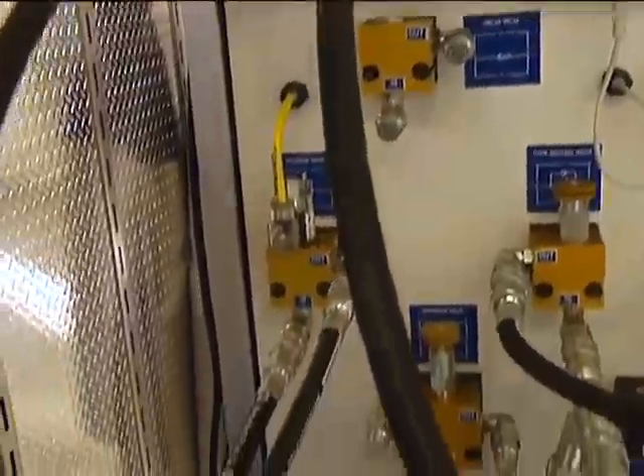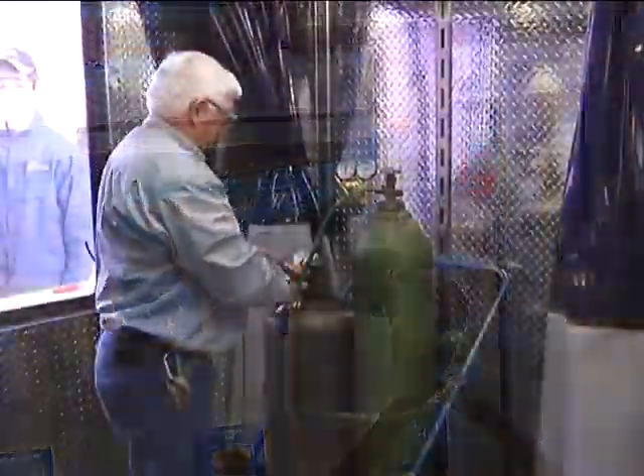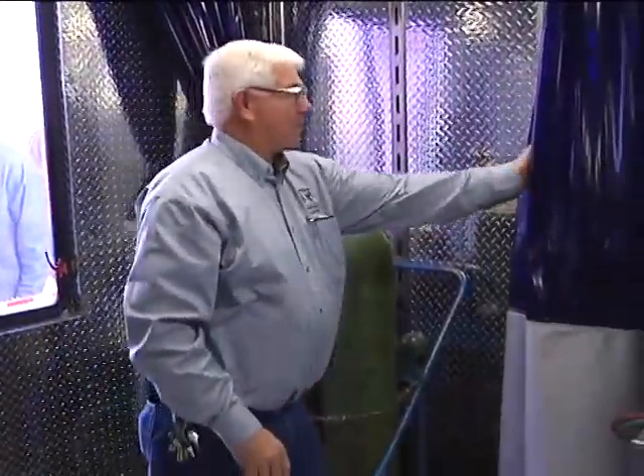The lab can be reconfigured to deliver trades training in a variety of disciplines, including welding, electrical, millwright, heavy equipment, machining, gas fitting, and more.